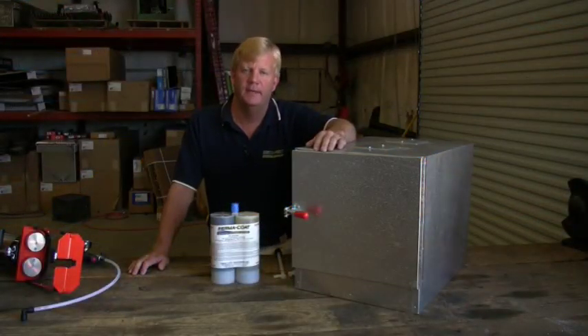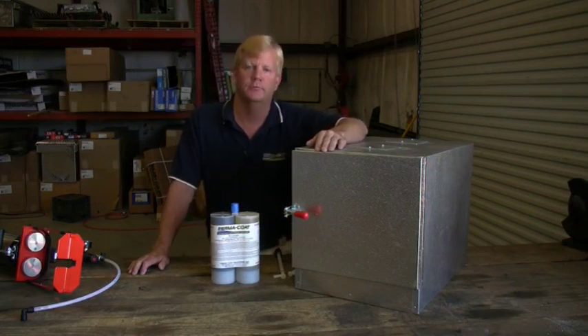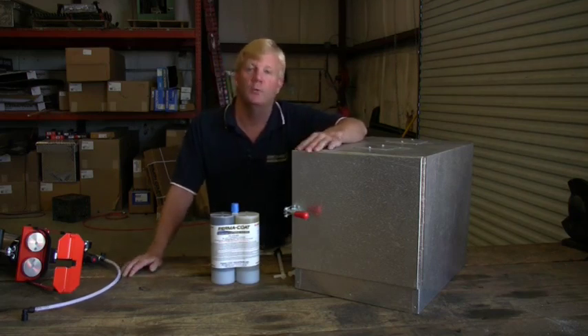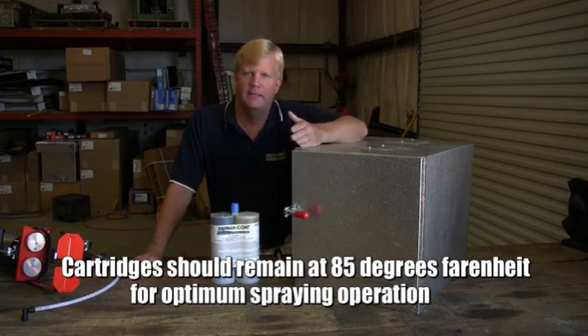The first thing I want to talk about today is the proper operating temperature of our cartridges. One part of our chemical is similar to syrup — if it gets too cold, it won't spray; if it gets too hot, it will go through the mixed tube like water. The ideal temperature is 85 degrees. You can operate in most cases between 80 to 90, but 85 degrees is our ideal temperature.